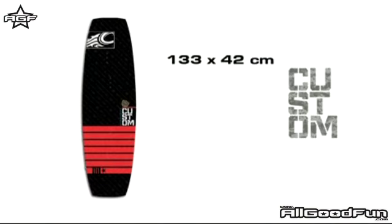The custom comes in 133, 136, 140, and 144 cm sizing.